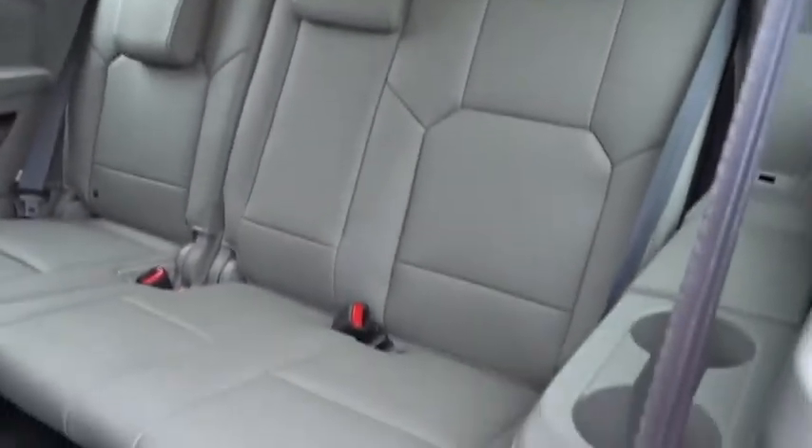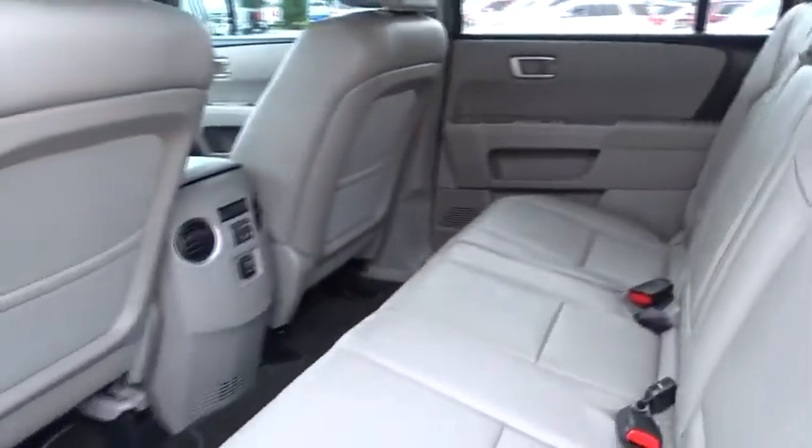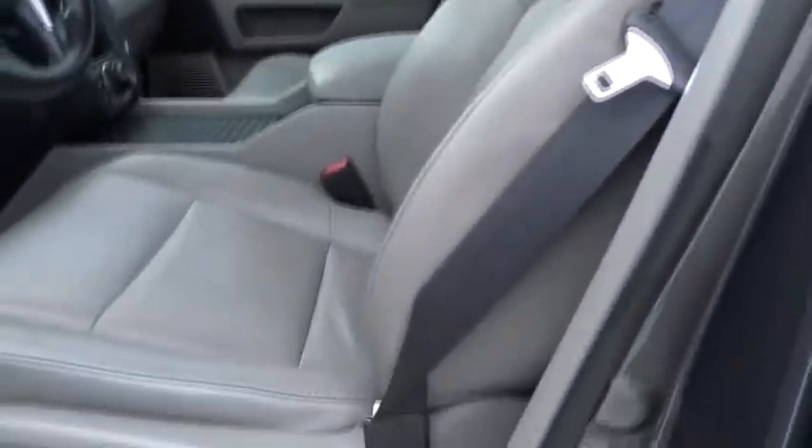Steering wheel audio controls. Tow hitch. Power liftgate. Power passenger seat. Bluetooth. Leather wrapped steering wheel. Adjustable steering wheel. Power steering. Cruise control. Hard disc drive media storage. Floor mat. Auto dimming rear view mirror. Four wheel disc brakes.